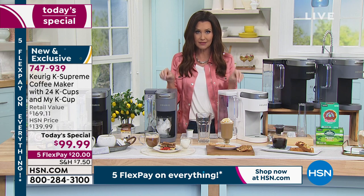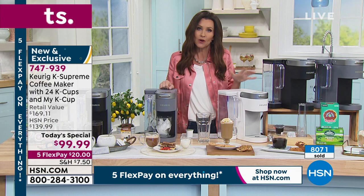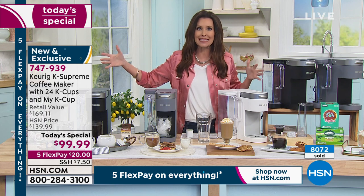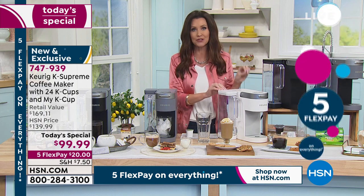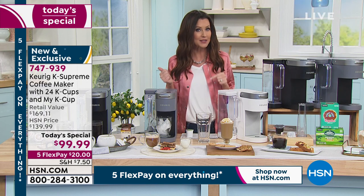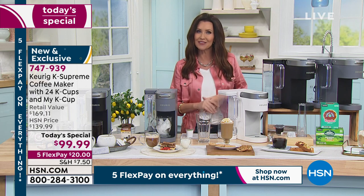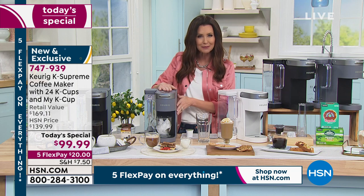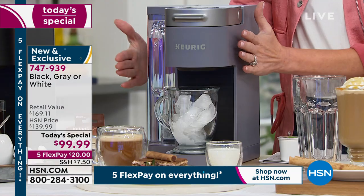We've sold thousands of this today's special just today — in fact, we sold out of the red. White will be next to go; we have about 1,700 remaining in white. We started out with over 14,000 of the today's specials and we're down to about 1,700 in white. Hundreds of you are waiting on the phone. If you're new to HSN, you can order on the phone or go to HSN.com — it comes right up on the very first page. Type in item number 747-939 to order online and make sure you get your color. If you've got stainless steel appliances, you're going to love that gray — it's a muted metallic silver that looks great with stainless. It's a very sleek design.